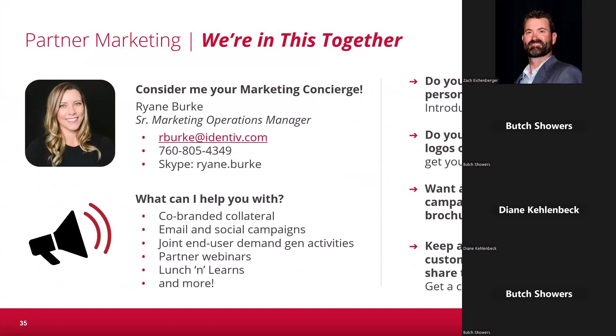Ryan Burke is our Senior Marketing Operations Manager and an amazing resource. As a partner, we can do co-branded collateral — data sheets, order forms, and sales tools with your branding. If you want to do email campaigns, lunch and learns, or partner webinars, Ryan is a great person to work with on that. I'd ask that you reach out to me first and I'll put you in touch with Ryan so I can be in the know of what she's working with you on. I would encourage you to take advantage of the marketing resources we have available to you.